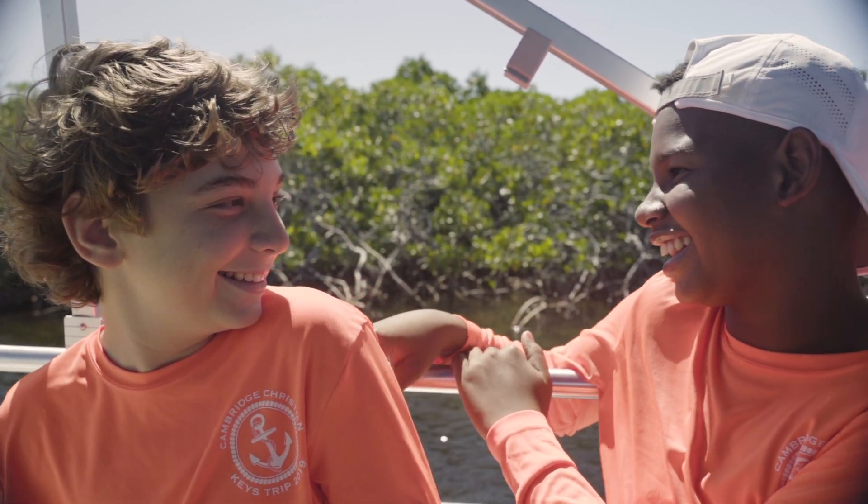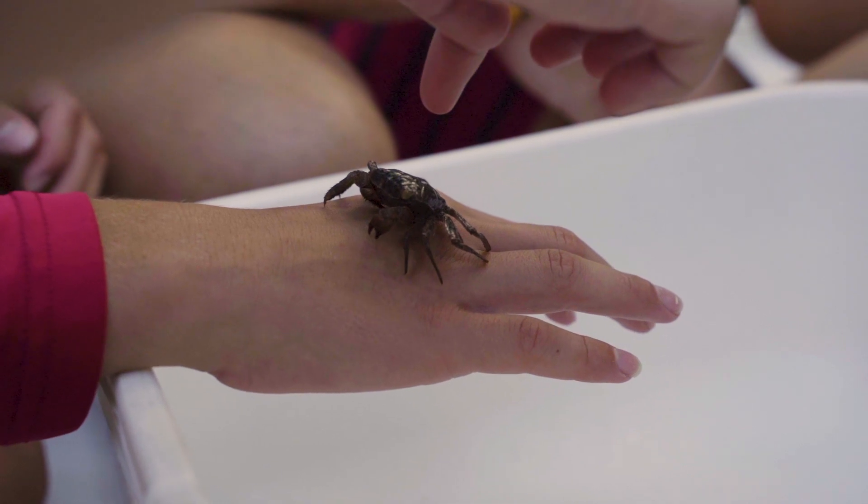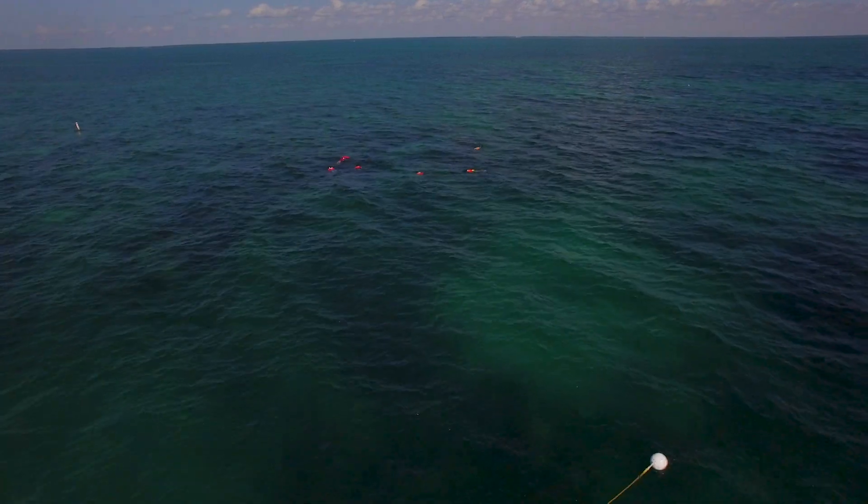If you're ready to bring your students down and give them a whole new science learning experience, we're ready for you. Welcome to our classroom.